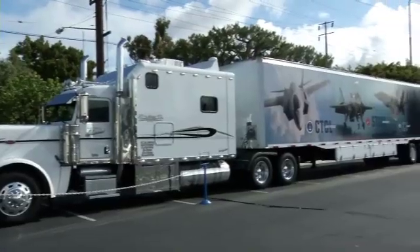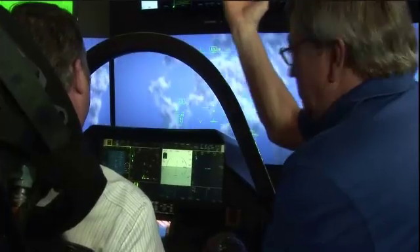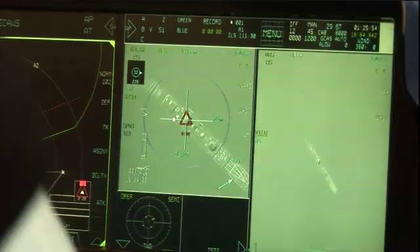On April 11th, Northrop Grumman and Lockheed Martin invited local suppliers, media, and local and state officials to a Cockpit Demonstrator event in Redondo Beach, California.